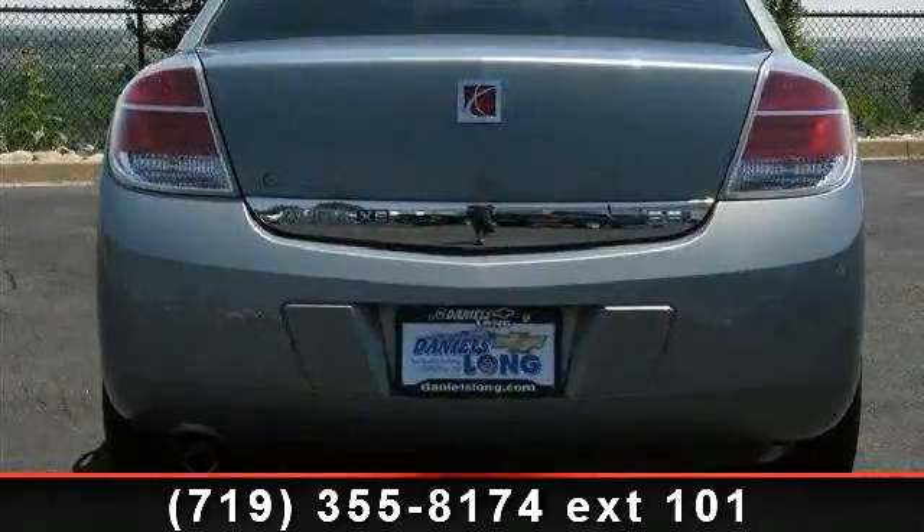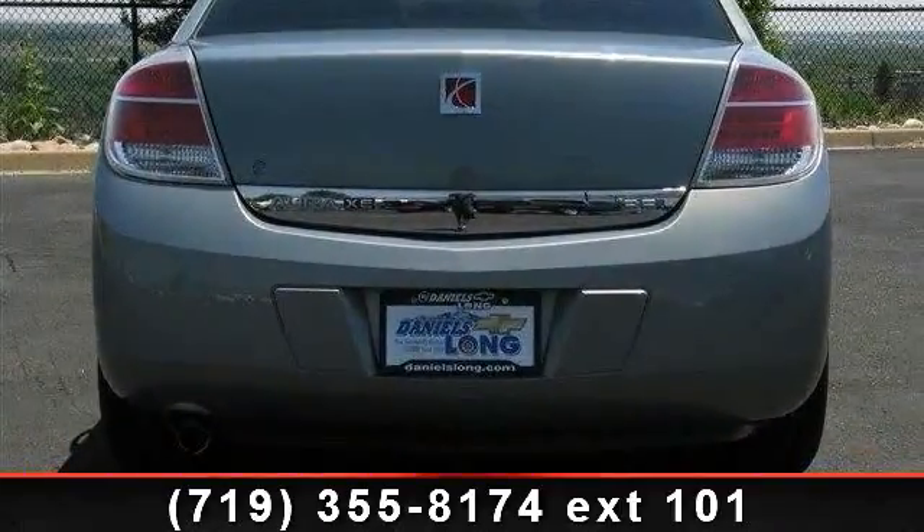Arrive in style with this 2008 Saturn Aura. This may be the set of wheels you've been looking for.